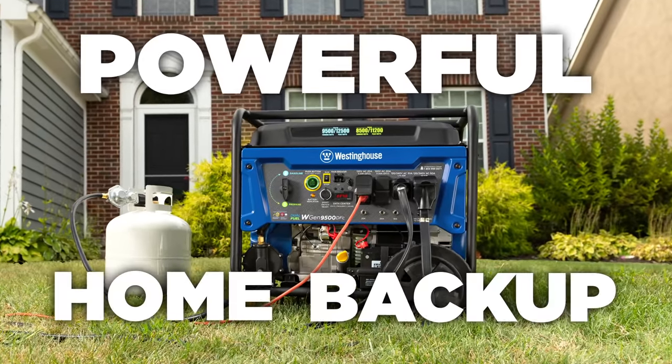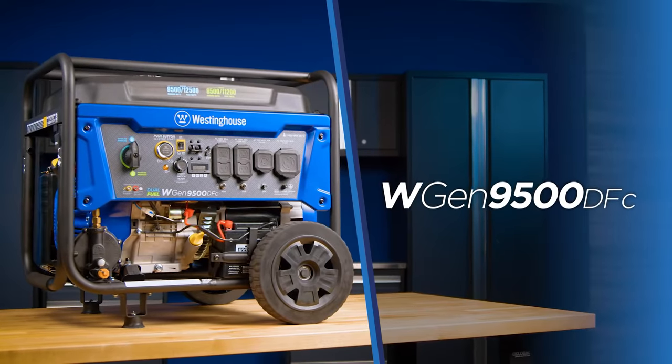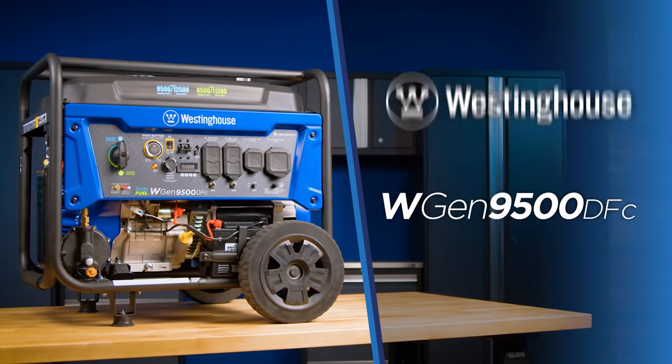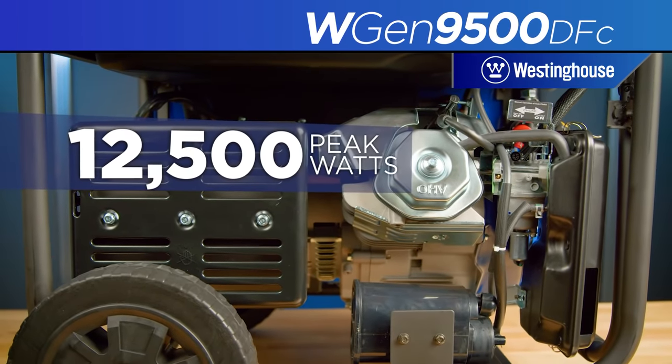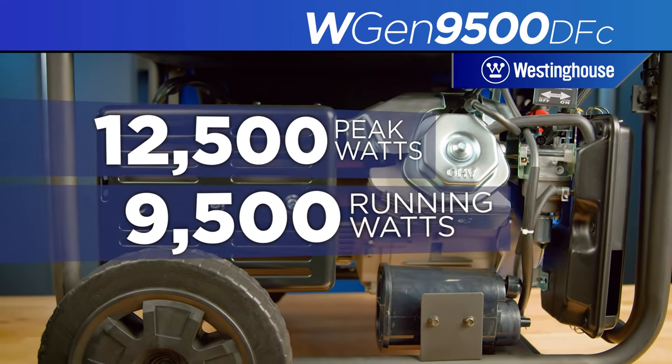A powerful generator ideal for home backup, this is the WGen 9500 DFC by Westinghouse. An open-frame, dual-fuel, portable generator producing up to 12,500 peak watts and 9,500 running watts.